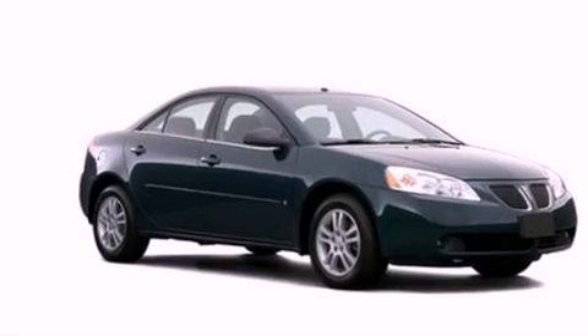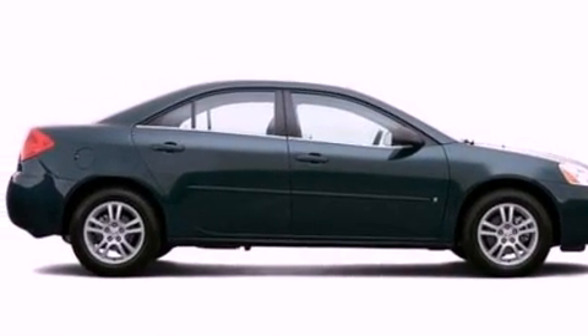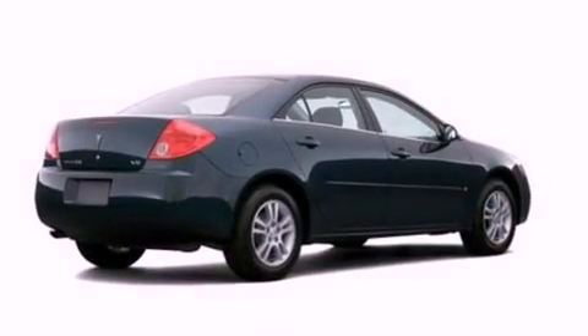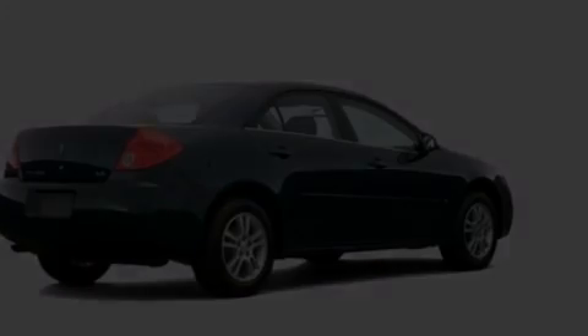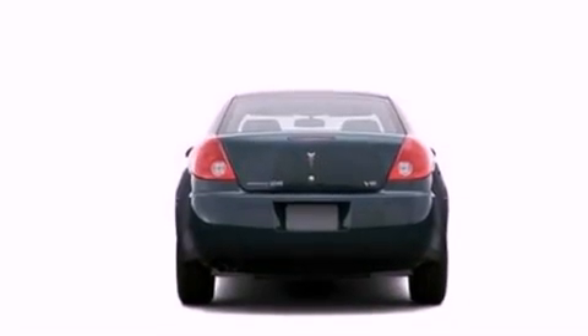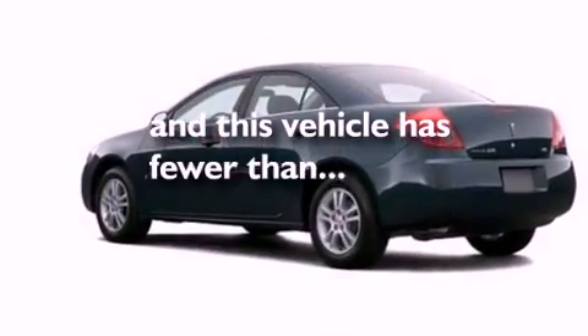Features include a multi-link rear suspension, air conditioning, cruise control, a 6-speaker audio system, 4-wheel independent suspension, a security system, front fog lights, dusk-sensing headlights, a split folding rear seat, and this vehicle has fewer than 75,000 miles on the odometer.